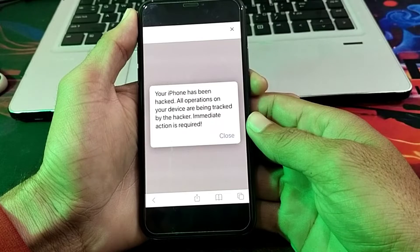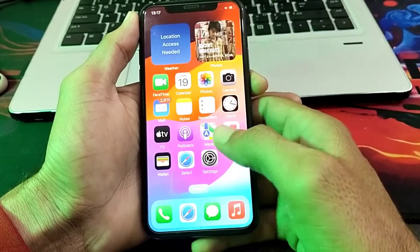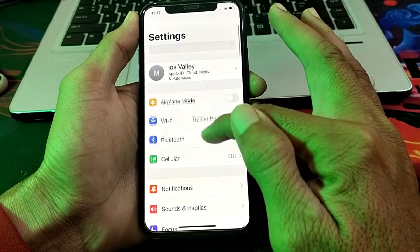Immediate action is required. First of all, you will have to simply close this tab. Then after that, you will have to open the Settings of your iPhone device.